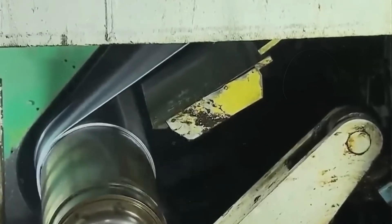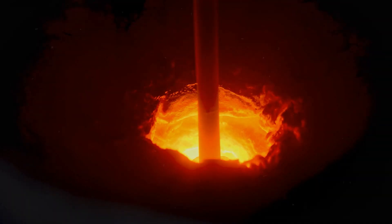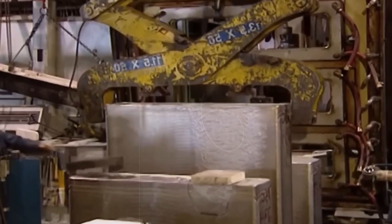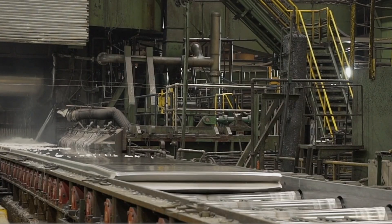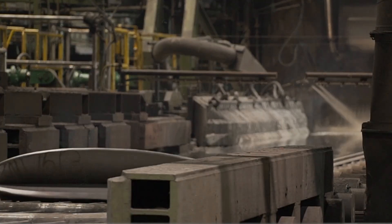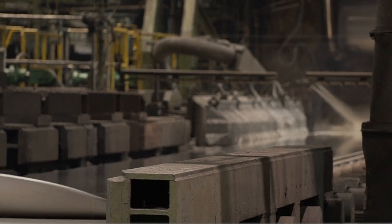The process begins with hot rolling. The aluminum, still glowing from the smelting process, is cast into large thick slabs called ingots. These ingots, while still hot, are passed through rolling mills — massive machines that apply tremendous pressure to the aluminum. With each pass through the rollers, the ingots are flattened and stretched, gradually reducing their thickness and increasing their length and width. After hot rolling, the aluminum undergoes cold rolling, a process that refines its thickness to the desired level.